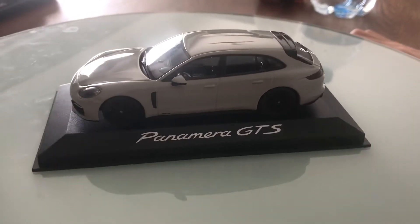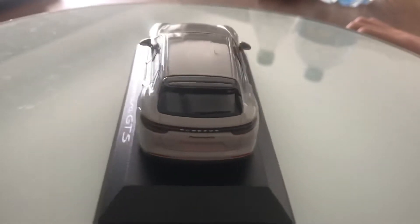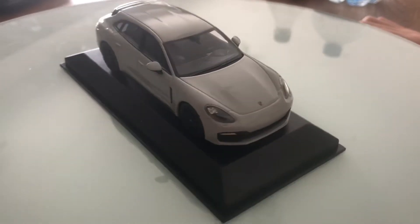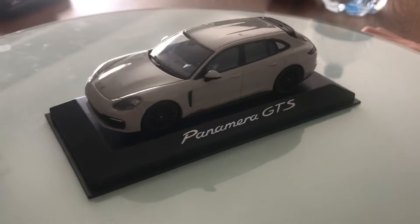Hello guys, today I want to show you this 2017 Porsche Panamera GTS Sport Tourism.